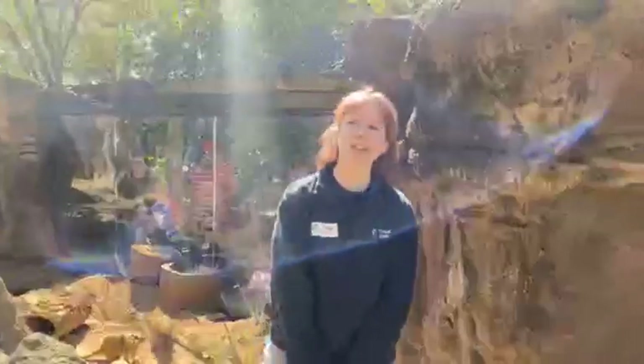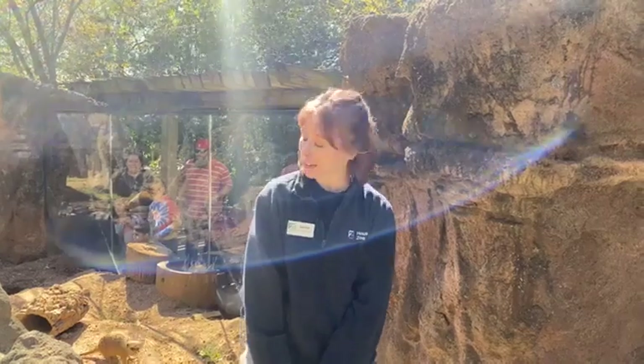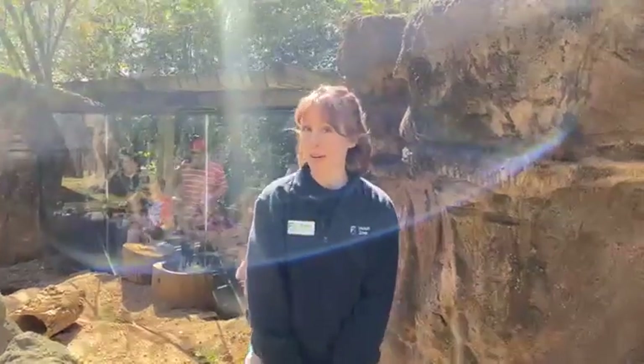Hi, my name is Sarah and I'm one of the zookeepers here at the Houston Zoo in our Natural Encounters Department. We're in our meerkat yard — you guys get to meet our meerkats today.